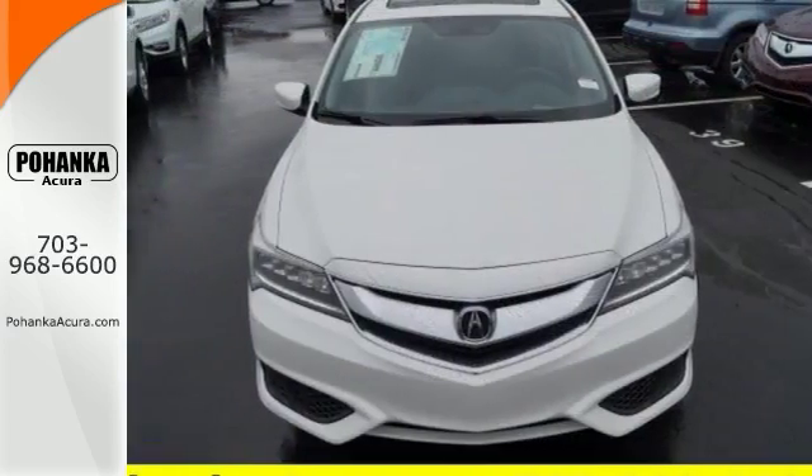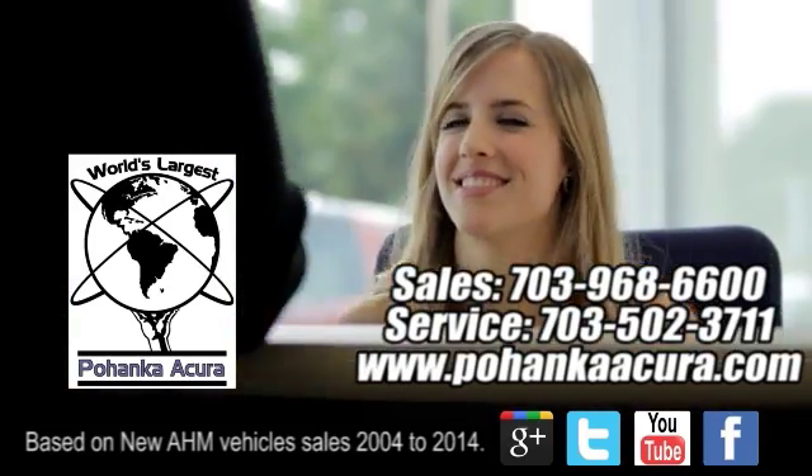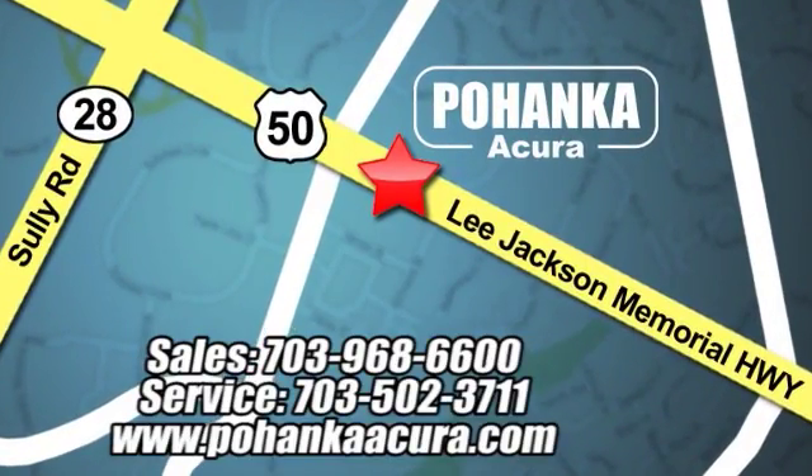Stop in for a test drive today. Pohanka Acura is a great place to buy a car. We're conveniently located at 13911 Lee Jackson Memorial Highway, Route 50, in Chantilly.